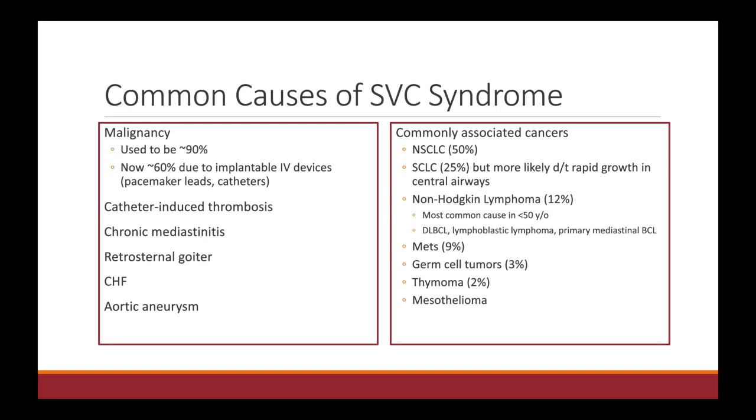Within cancer, the most commonly associated cancers are non-small cell and small cell lung cancer. Non-small cell lung cancer is more common because it is more common than small cell. However, small cell lung cancer is most likely to present with SVC syndrome just because it tends to involve the central airways and it grows very rapidly. Other than lung cancers, lymphoma, metastases, and things like germ cell tumor and thymoma are important to think about as well.